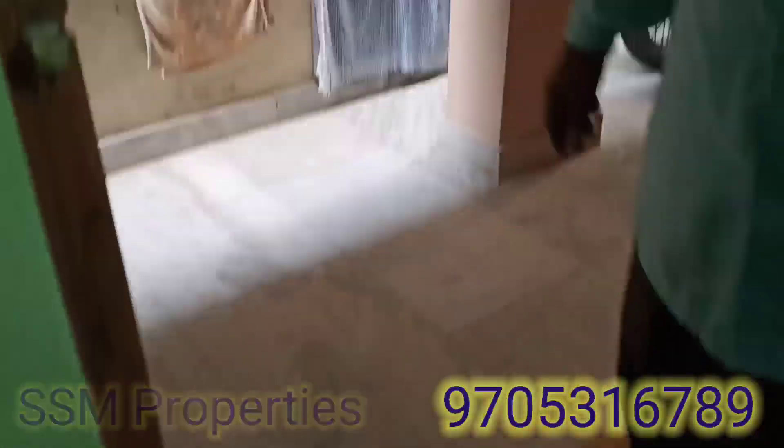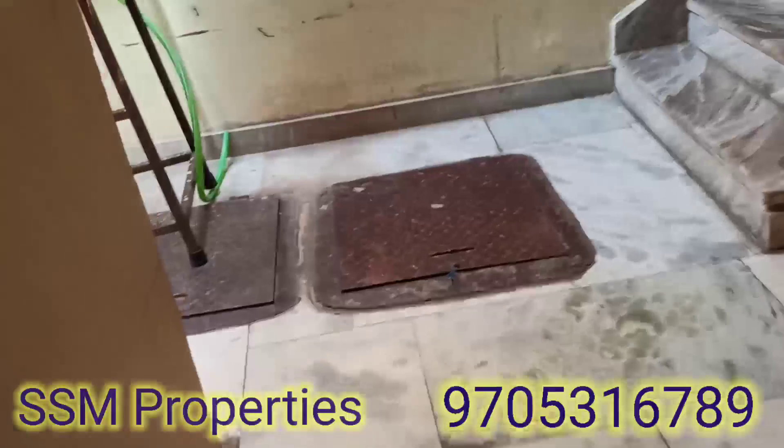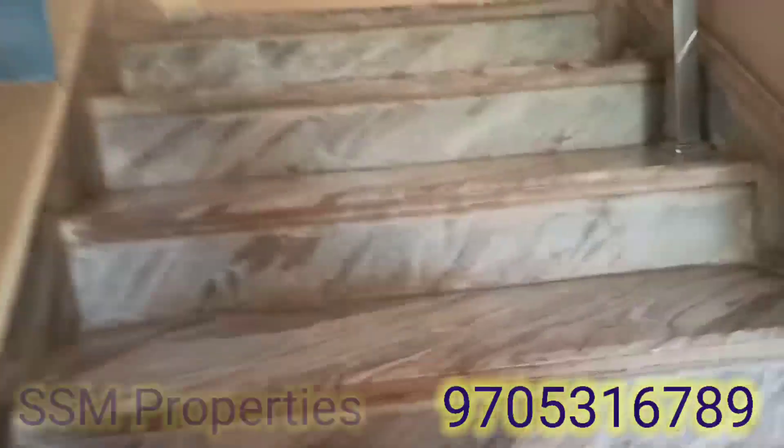On the ground floor, we have a portion of 2BHK. We have a bedroom and a store room where you can also store rice bags. We also have another bedroom, a water facility, and a washroom here.